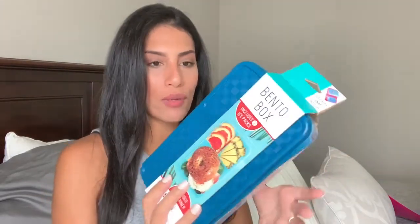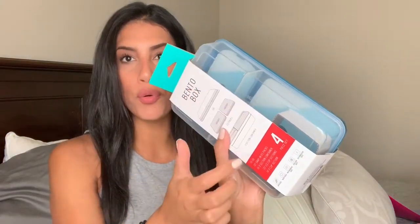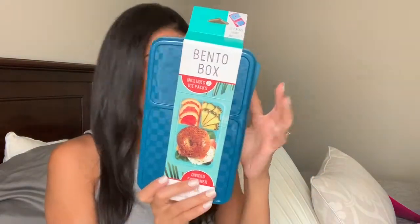I also found an off-brand bento box that I liked because it comes with little ice packs on top to keep food cool, and it has two separate spaces for food. I've never used it but thought I'd grab it. It was only about seven or eight dollars.